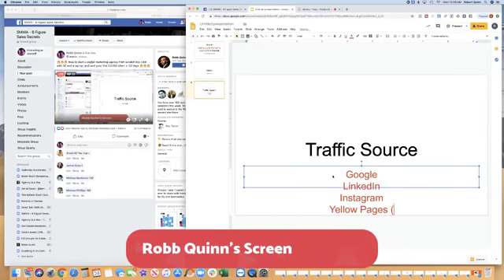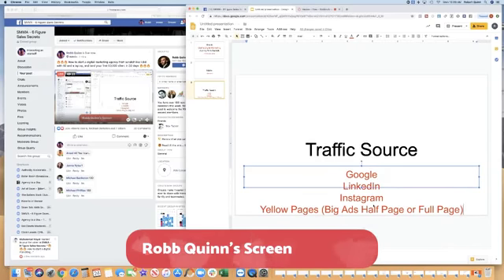On Yellow Pages, I only went after big ads — half page or full page, called double truck ads. If they're doing a half page ad, they're spending at least $500 a month. A double truck ad — two full pages — means they're spending a few thousand dollars a month on something they can't optimize. Showing them leads from digital is going to be a really easy conversation.